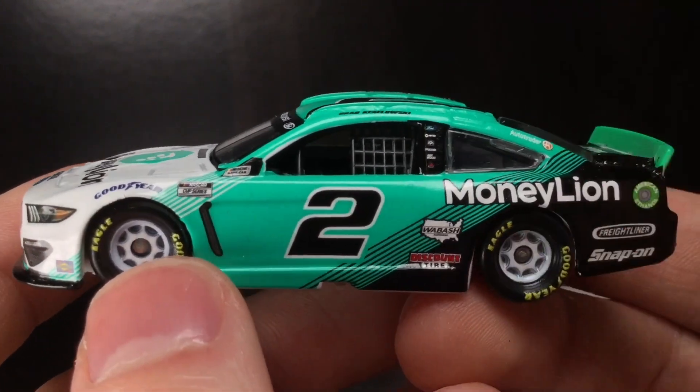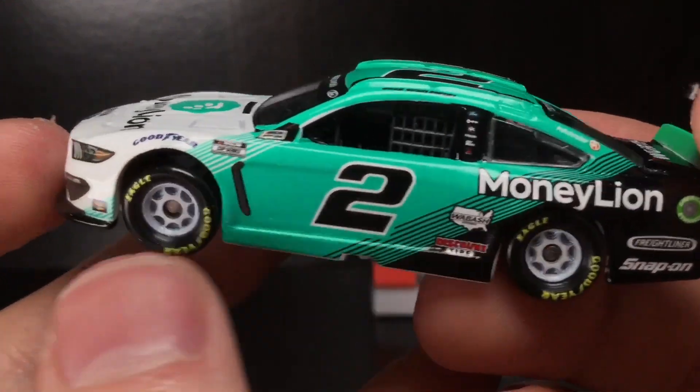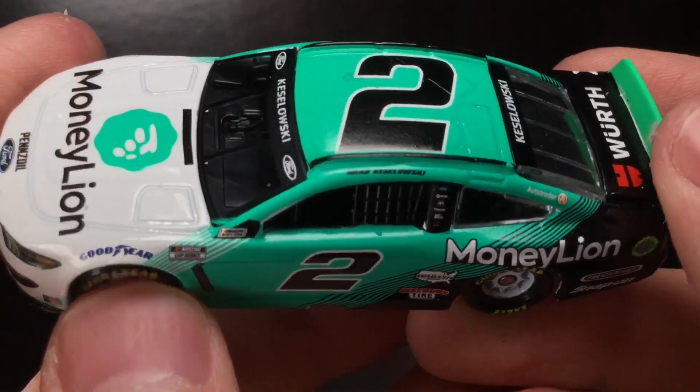I believe this car actually ran in 2020 as well, but they never made it in the 1/64 scale, so this is the first ever time we got this paint scheme. Just a fantastic-looking race car, guys.